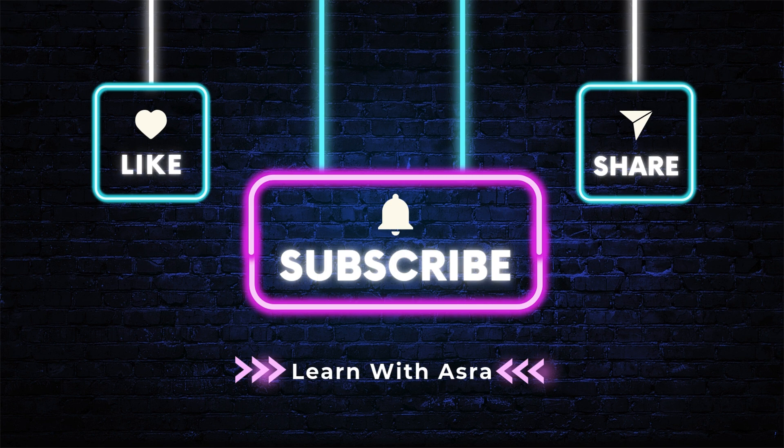That was all for today. Thank you for watching Learn with Asra. Do like and share this video, and subscribe to the channel. See you in the next video. Bye.